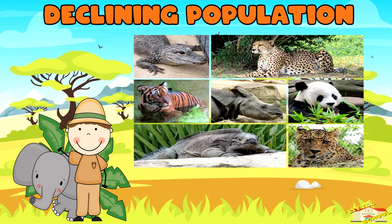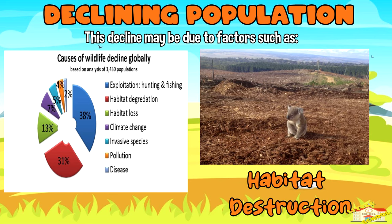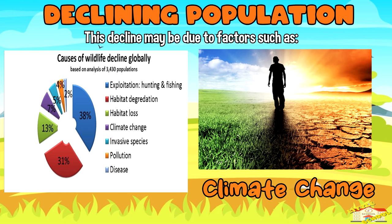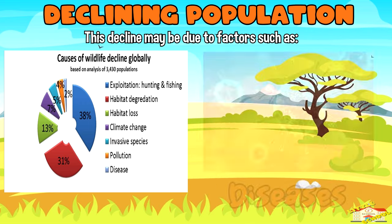Declining population: endangered species have experienced a significant decline in their population size. This decline may be due to factors such as habitat destruction, pollution, climate change, over-hunting or poaching, introduction of invasive species, and diseases.